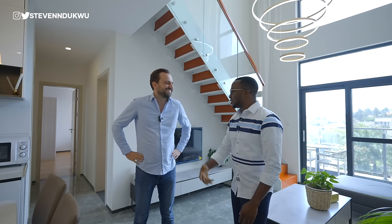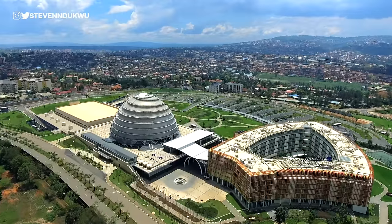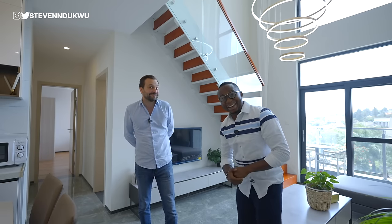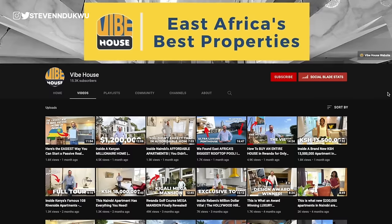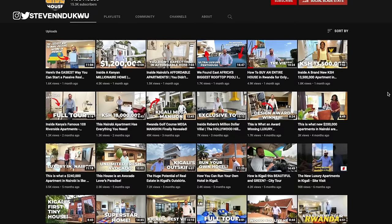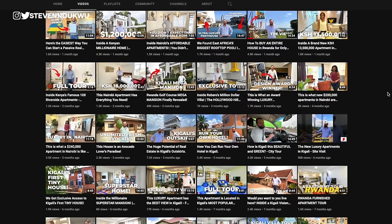I have Simon from Vibe House to help us since I'm new here and have just been researching. Simon, tell my viewers a little about who you are. My name is Simon Sundin. I've been living in Rwanda for the last seven years — building, selling, and property management. The company is called Vibe House. Rwanda is not only the land of a thousand hills, it's also the land of a million opportunities.